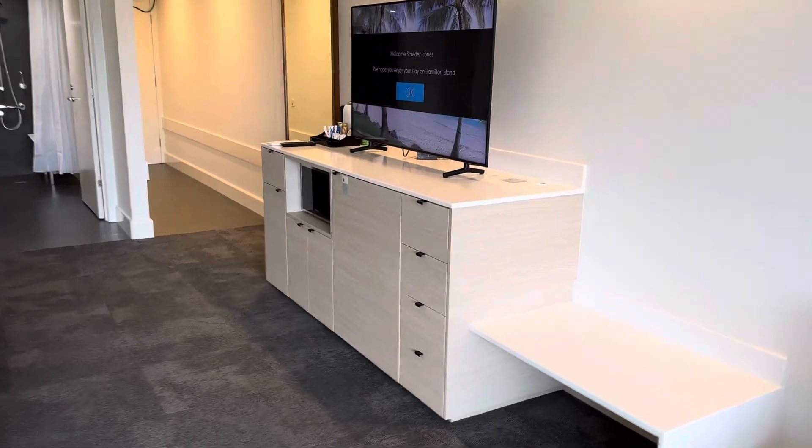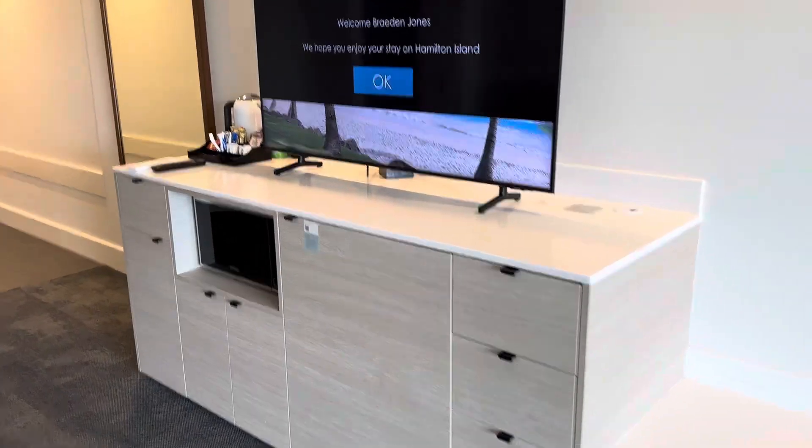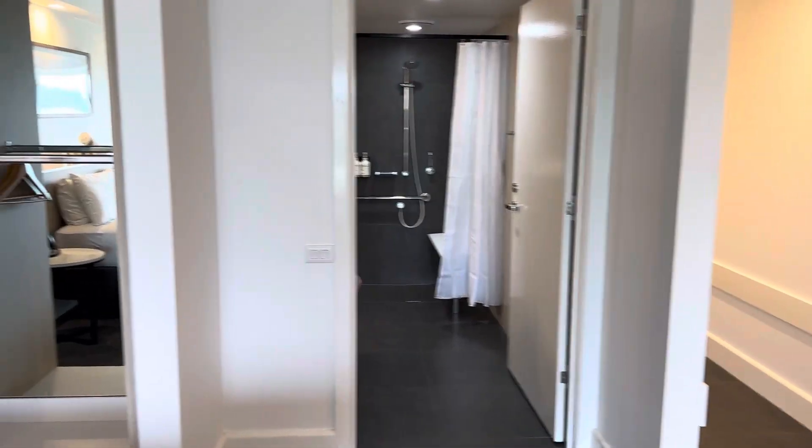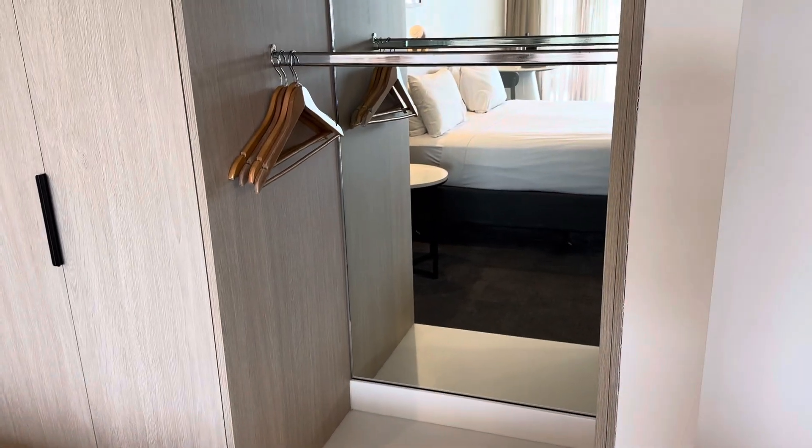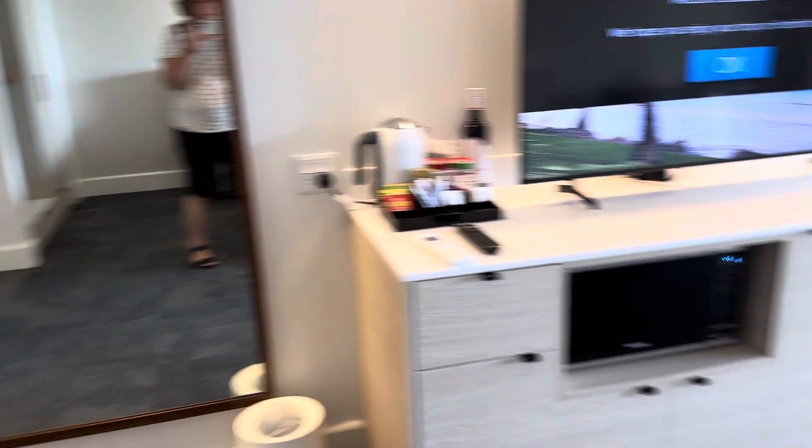There's a microwave, large screen TV, mini bar, and then through to the bathroom — with an obviously lowered hanging rack, which is great, a safe, and everything you can need for a really comfortable stay.